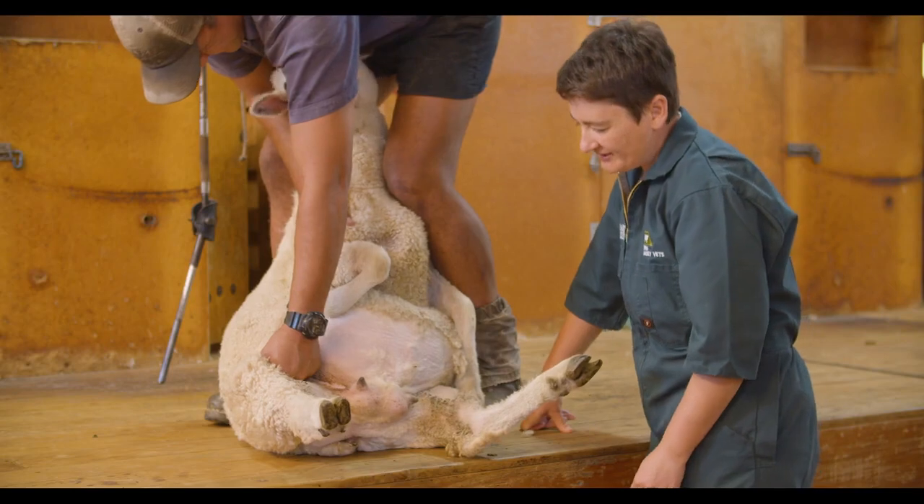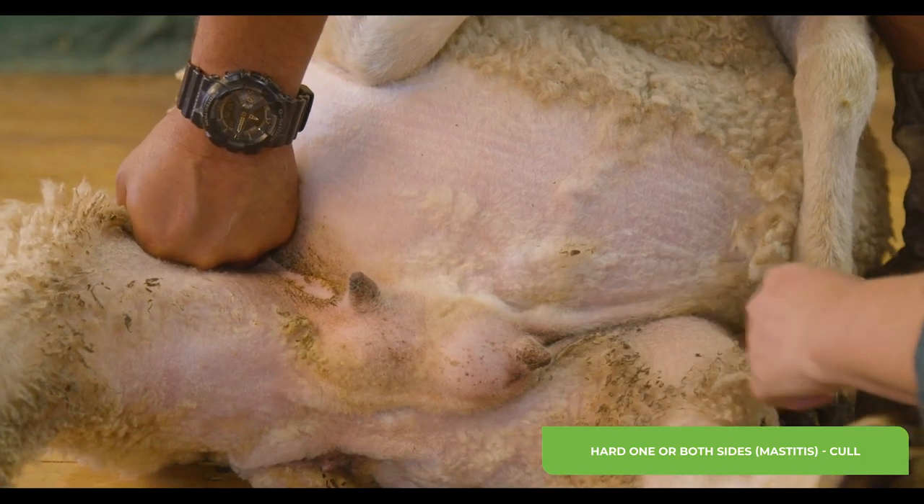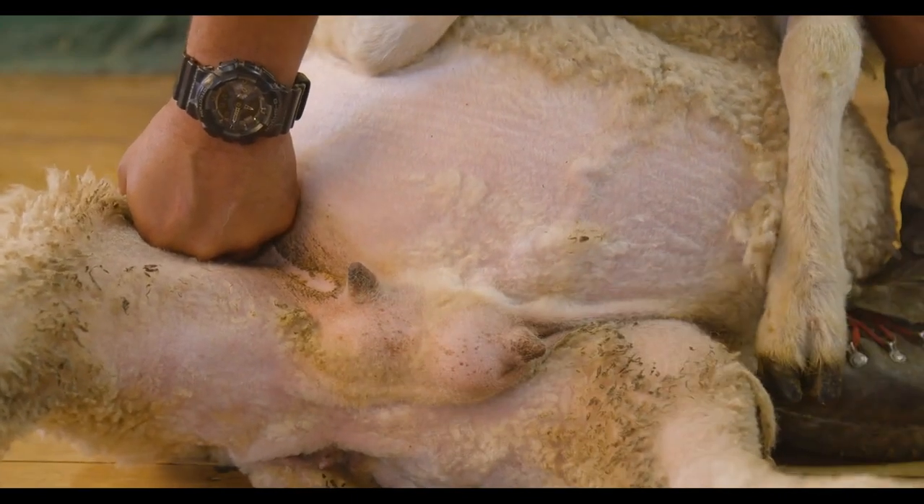We're now going to talk about the different types of udder defect and what you should do with affected ewes. This udder looks normal but actually the whole of the side is really hard and firm. Most people would call this mastitis. Ewes with hardness of one side or both sides should be culled.